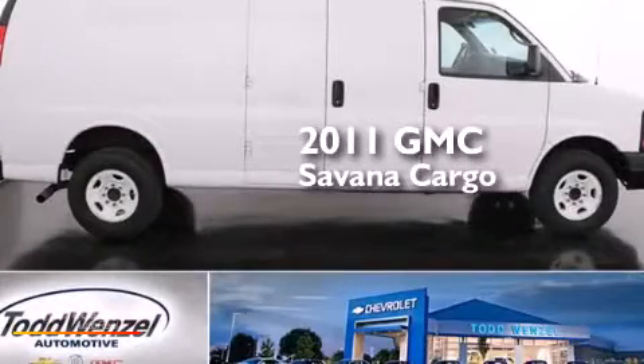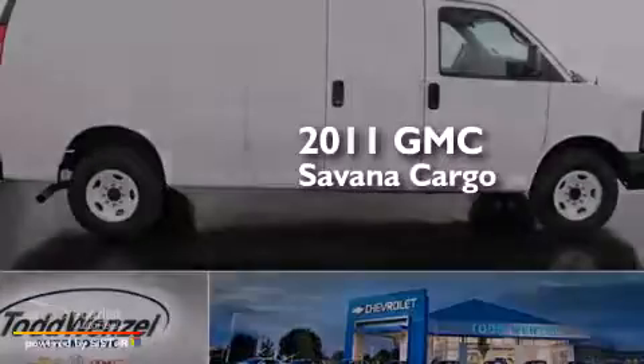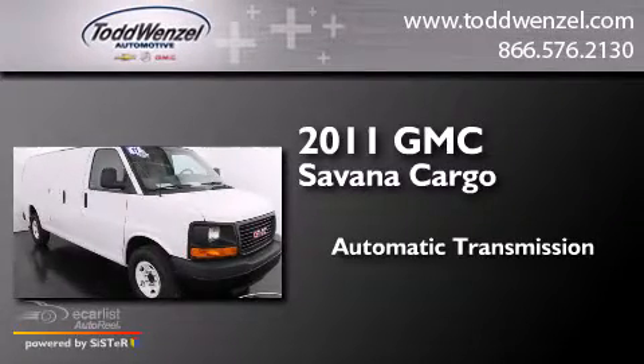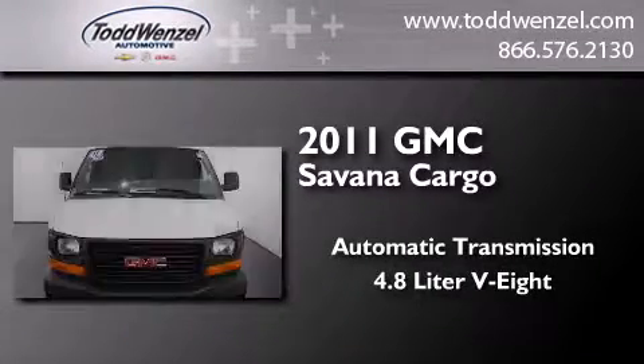This is a 2011 GMC Savana Cargo. This van has an automatic transmission and a 4.8 liter V8.